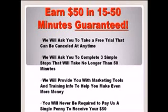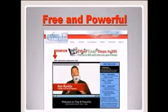That will take you to our free sign-up page. If you are on our site just go ahead and click the link below. Now the name of our company is Free and Powerful, and I took some snapshots of my back office so I can show you how easy it is to navigate through this.